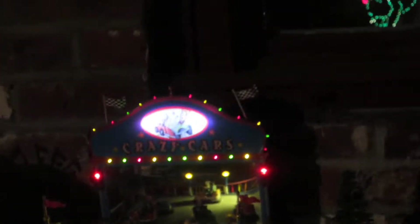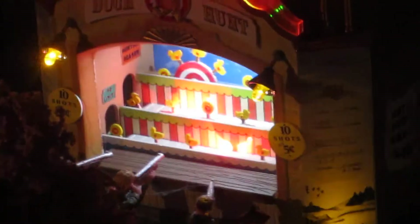Here are the crazy carts, and they are bubble carts. Here are the tickets. We have the duck hunt — look at that, it's a closer view. Look at how cool that is.